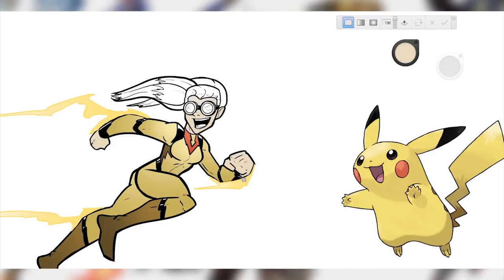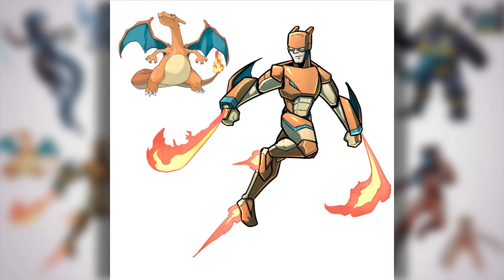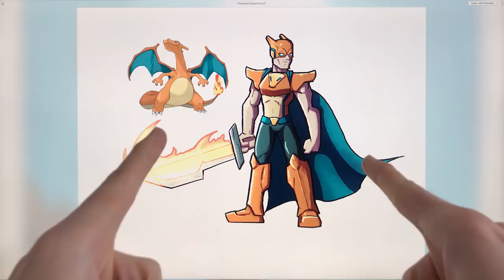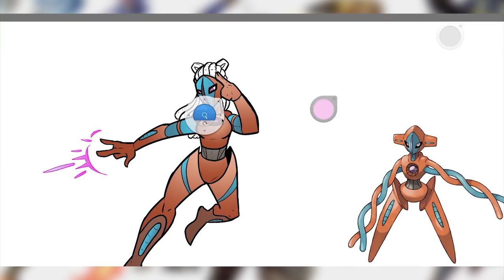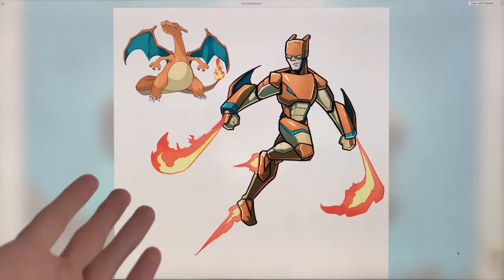I don't know if I ever actually showed this one on the channel, but when I did the first Pokemon as Superheroes episode, I drew this first. This was going to be the Charizard drawing and then I didn't really like it, so I redid it later on with a more Iron Man-y kind of look. We're already seeing stuff that I never showed on the channel before. This was the episode that convinced me to start doing cool stuff as other cool stuff regularly, which eventually got us to the Overwatch Dungeons and Dragons and My Hero Academia Venomized - basically all my favorite kind of episodes on the channel.